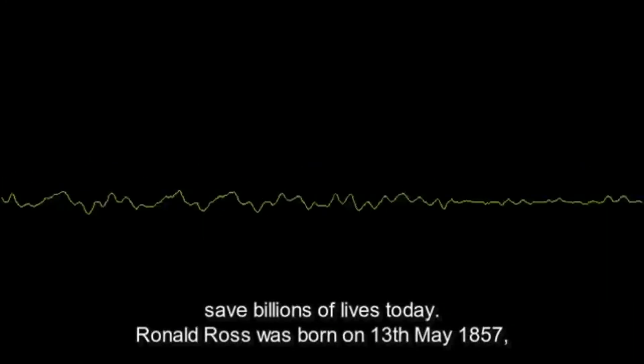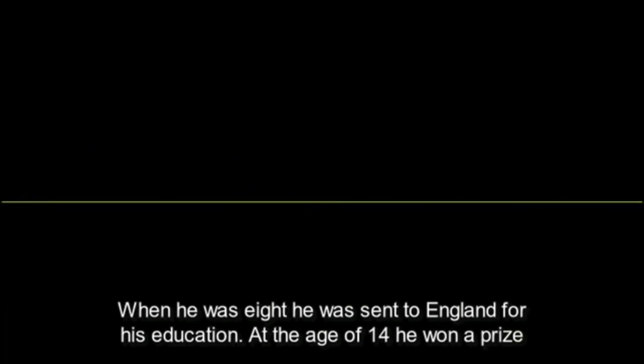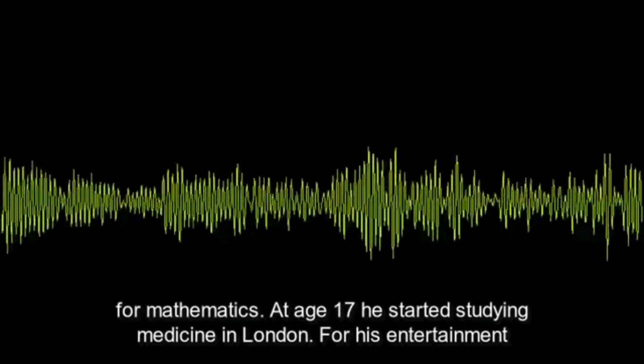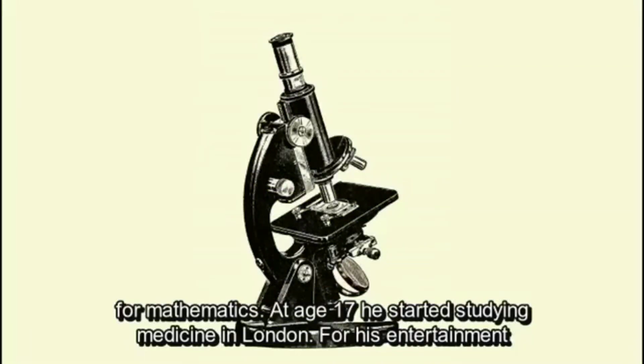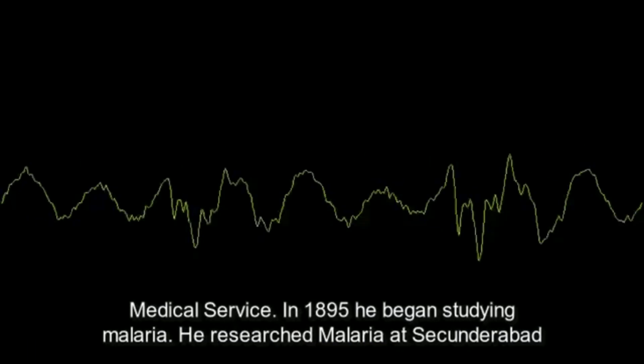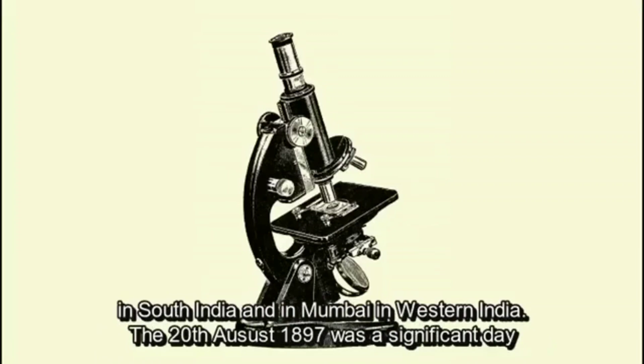Ronald Ross was born on 13th May 1857 in Almora in the Himalayas. He was the son of a British general posted to serve in India. When he was eight, he was sent to England for his education. At age 14 he won a prize for mathematics; at 17 he began studying medicine in London. For entertainment he wrote plays, poetry, and composed music. He graduated in 1880 and joined the India Medical Service. In 1895 he began studying malaria, researching in Secunderabad and Mumbai.